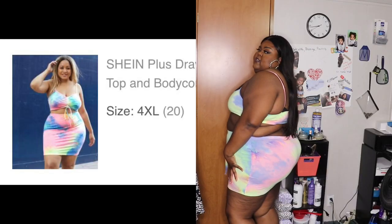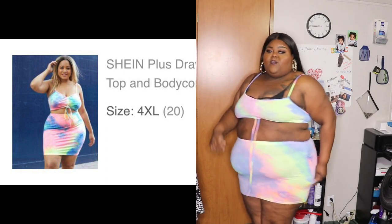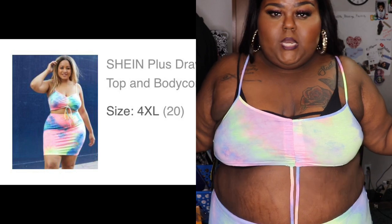I got another two-piece skirt set but this one is for the house. This one is the plus drawstring front tied cami top and bodycon skirt set. It was $8.34 but it is shorty short — like shorty short. So that's the top and there's the skirt. It's real short, like can't-be-an-outerwear short. Yeah, that is this one.